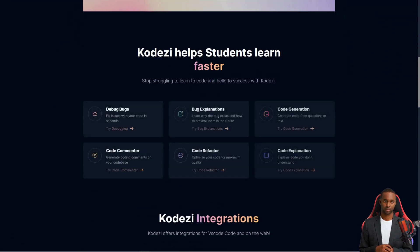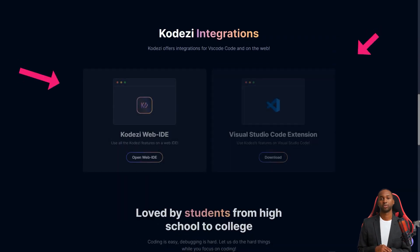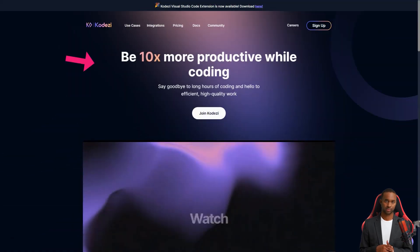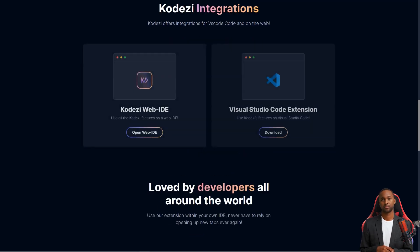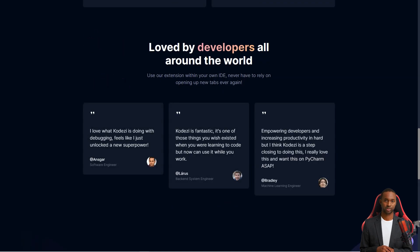Codesy consists of four main modules: debugging and providing the right blocks of code, optimizing code with AI-based improvements, converting code to different languages, and commenting on ML/AI-based code. Codesy is a breath of fresh air compared to other legacy debugging tools on the market, which often need to be more user-friendly, especially for beginner to intermediate developers. But with Codesy, you get a simple solution with similar value propositions to Grammarly.